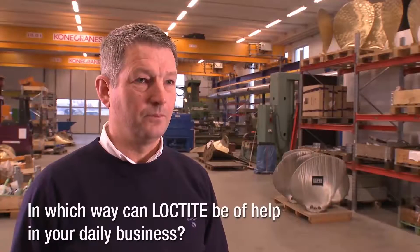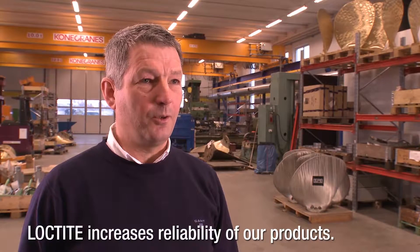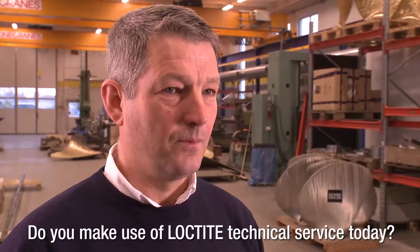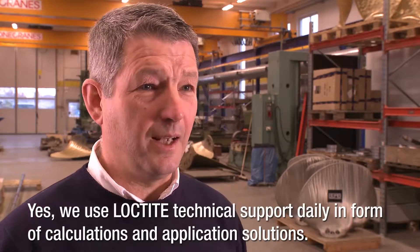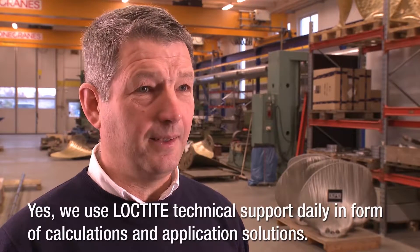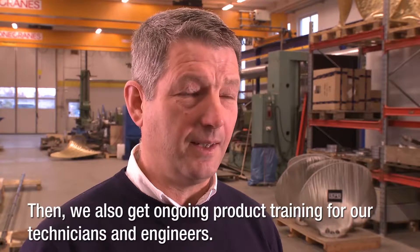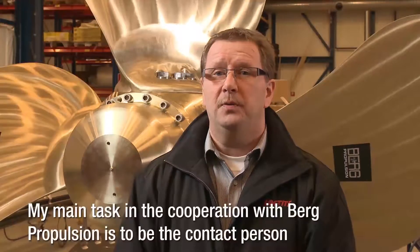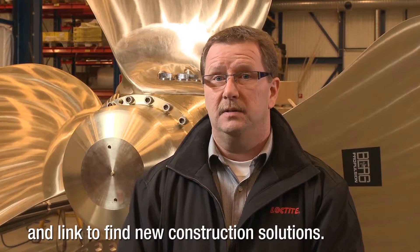How can Loctite provide help in these situations? Loctite has increased safety on our products. How do you use Loctite's technical services? We use Loctite's technical services daily in the form of calculations and solutions. We use Loctite products, technology, and engineers. My mission is to be a contact person and a link in the work of new solutions.